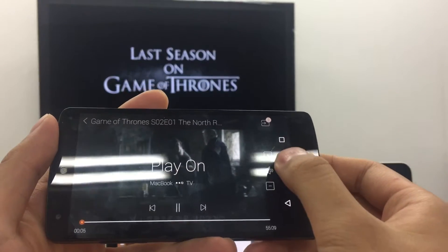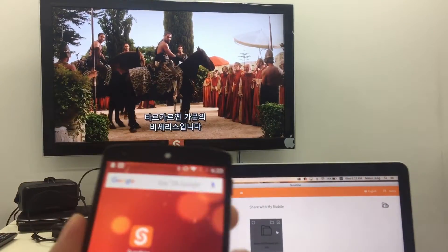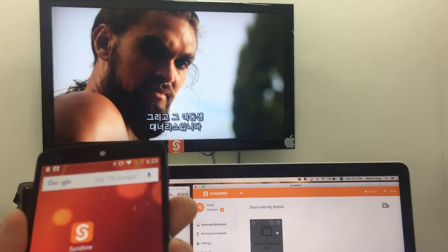I don't have to stay on this page. I can just go to the background and it will still play, and it supports subtitles as well.